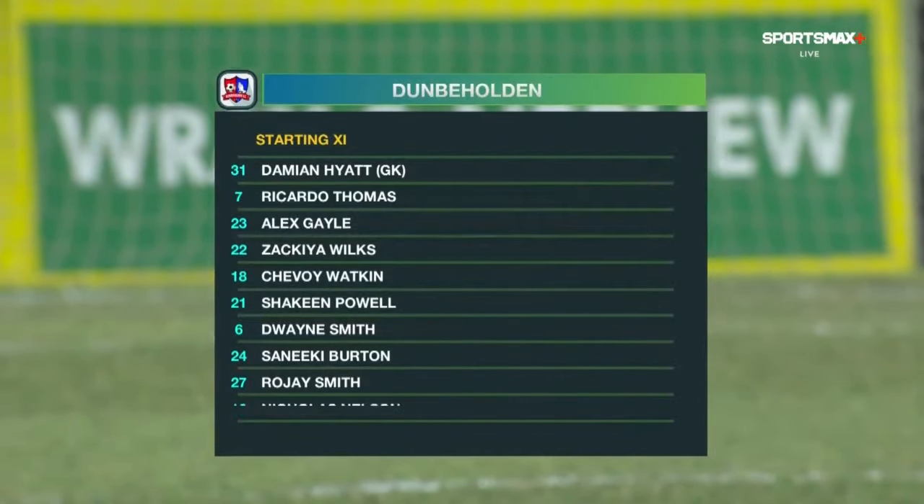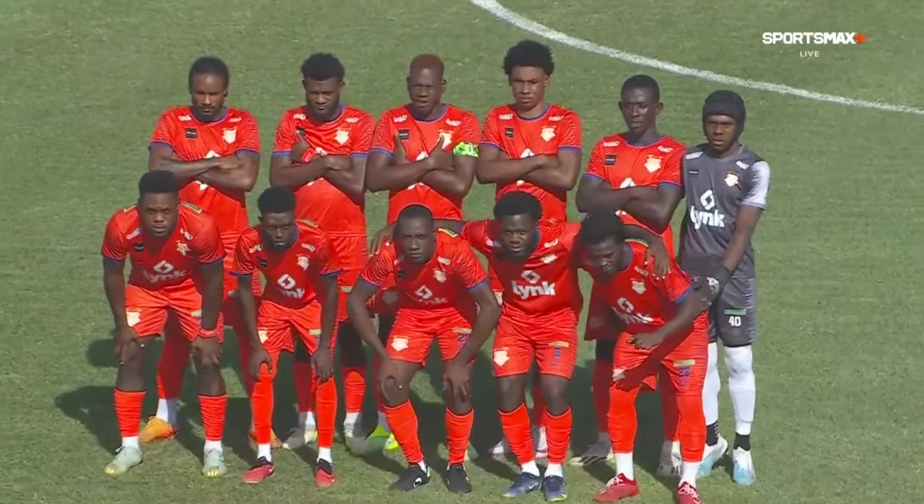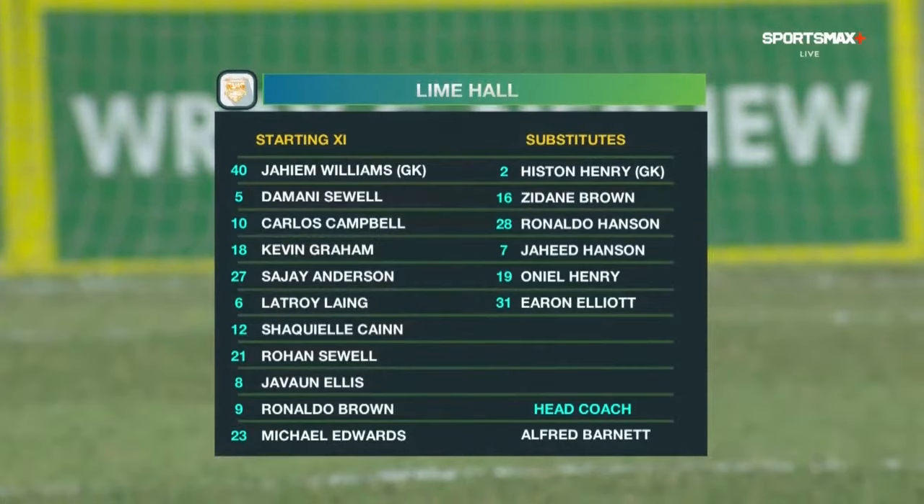This starting 11 should get goals. It's a surprise that they haven't been able to do so as yet. As we take a look at the starting lineup for Lime Hall, Jaheim Williams is in goal for the St. Anne-based team.